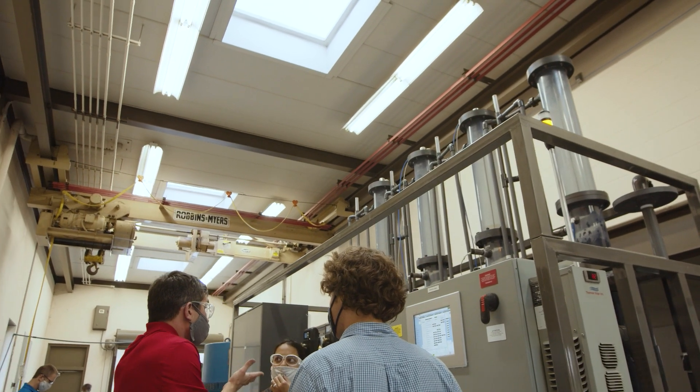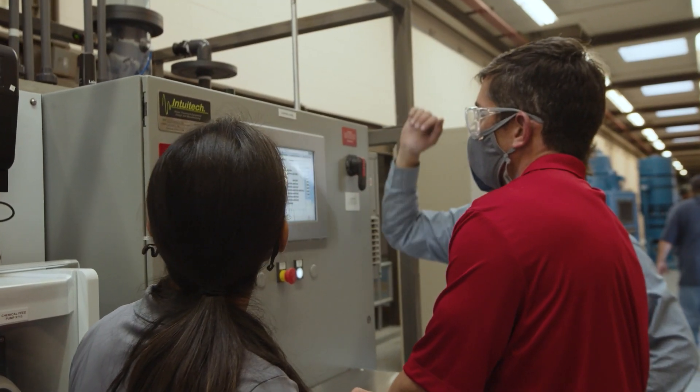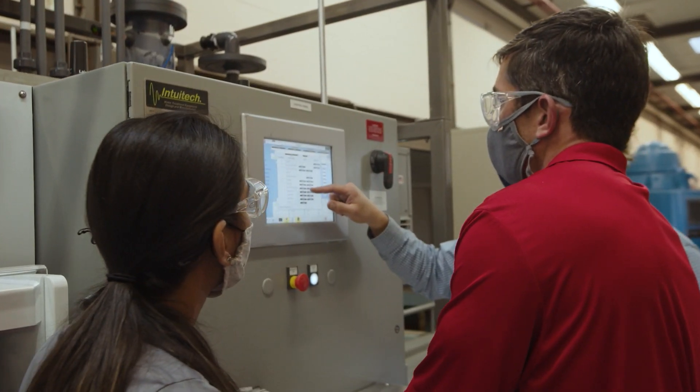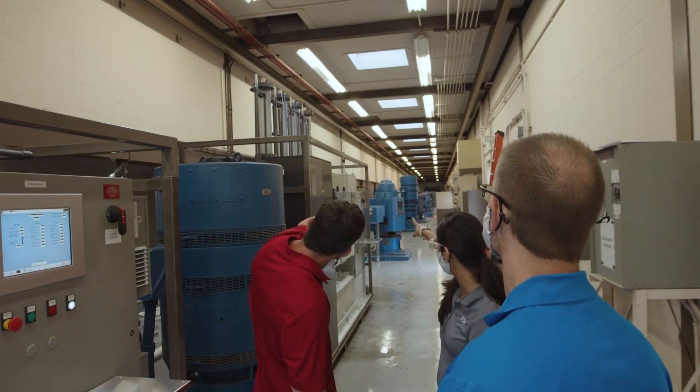It's kind of a neat study because it's testing this whole range of options — big capital investment, big operational investment, and then maybe even if we can use a sustainable process of biofiltration, something that gives you the best of both worlds.